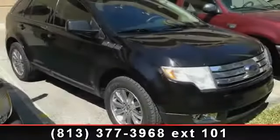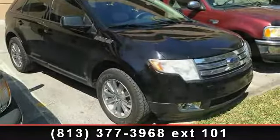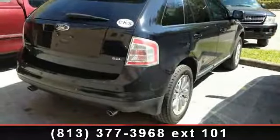Arrive in style with this 2007 Ford Edge SEL. If you are looking for an automobile with great features, look no further.